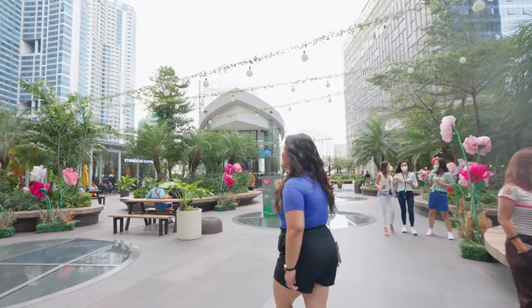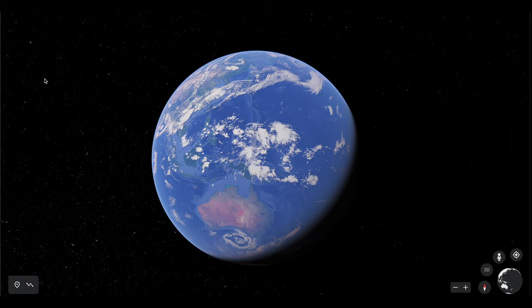Hello everyone, welcome back to another video. Today I'm staying here in Bonifacio Global City — BGC as the locals call it — and it's my first time exploring the city, so I wanted to check it out with you guys and take you along as we see what's out there. So let's head out.